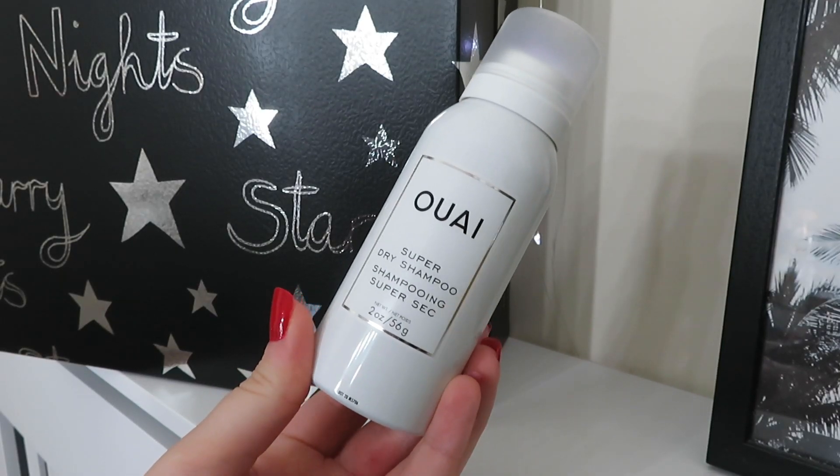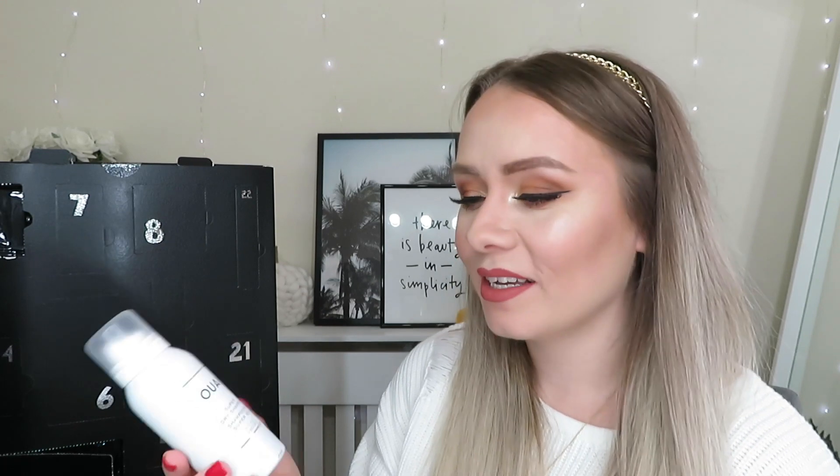Day number five is a big product from Whey — this is the Super Dry Shampoo, 56 grams, which is a really good size to try. I love dry shampoo; I use them regularly as I'm trying to wash my hair less and use less heat. This one refreshes your hair without leaving any residue, which is great — there's nothing worse than grey, white, powdery roots. It's worth £12, so it's a pretty expensive dry shampoo — good way to try it before buying the full size.